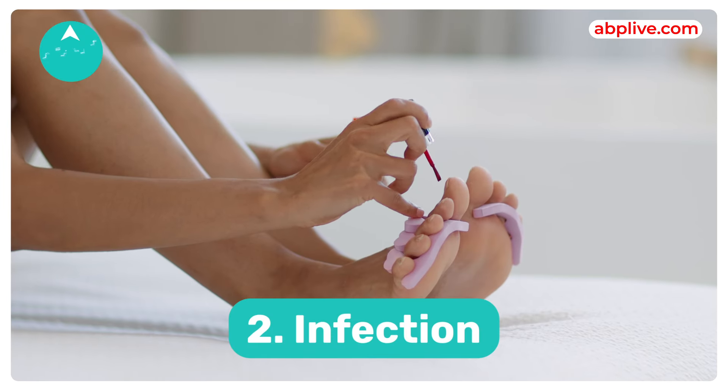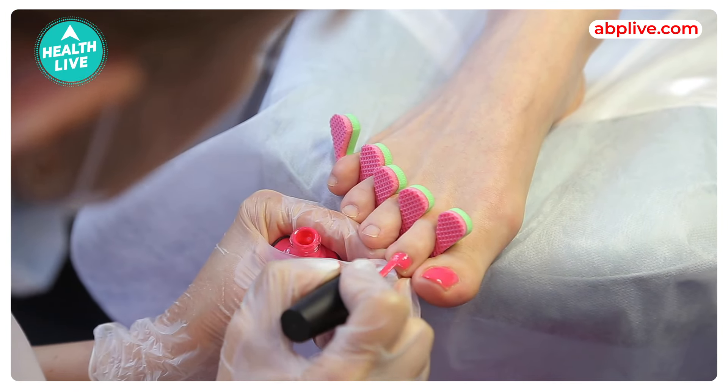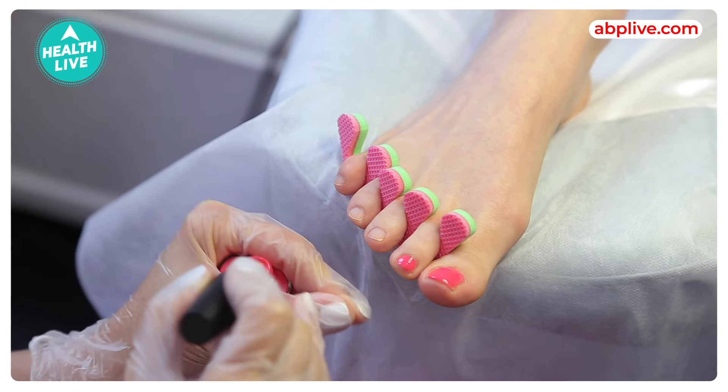It also prevents infection. Regular pedicures help to keep your nails and skin clean. It reduces the risk of fungal infections and other foot ailments. Proper nail trimming and cuticle care prevent ingrown nails and related issues.